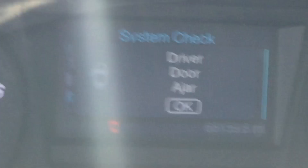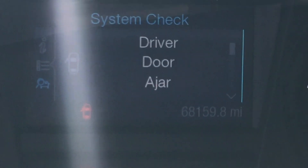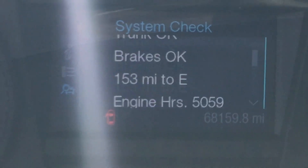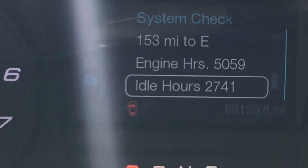I'll show you the miles — it's got 68,000 original miles. Let me show you the hours. Engine hours: 5,059 hours.